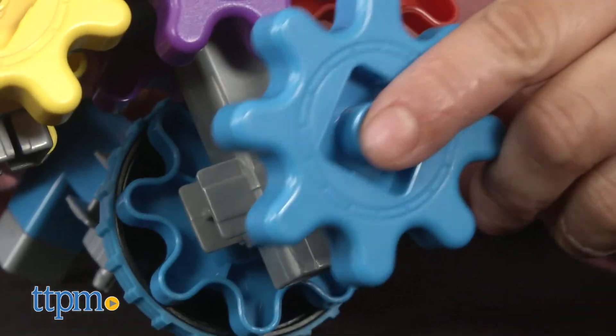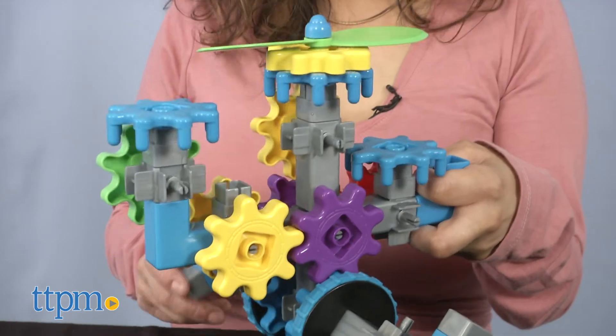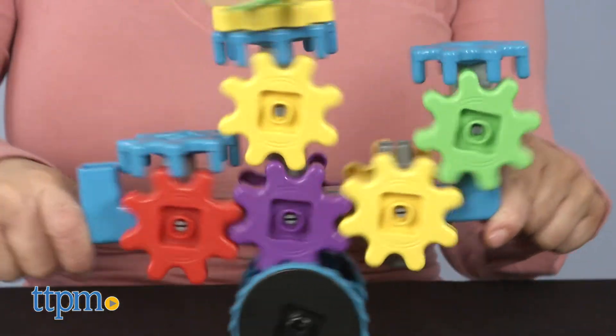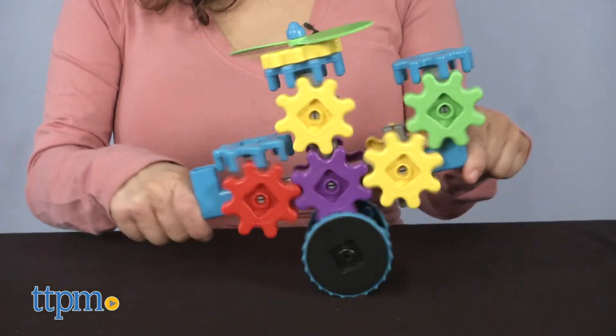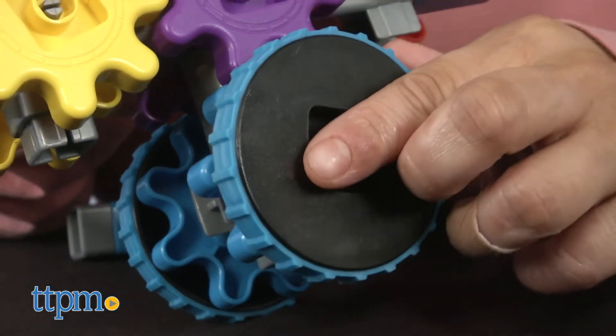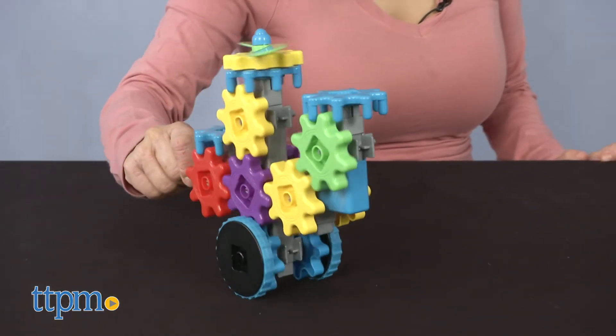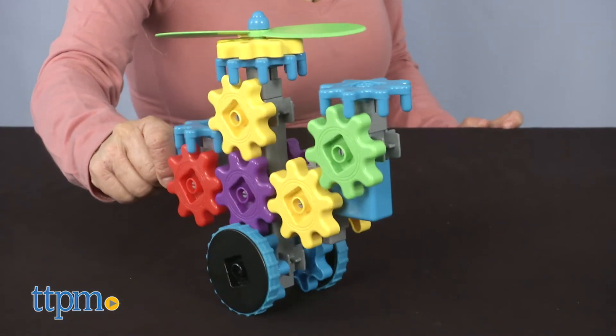The gears are chunky — it's the perfect size for smaller hands. A plus here is that this set is also compatible with other gear sets, which means more creativity and building fun. It's a great way to encourage children to spend hours on end figuring out how to build the designs in the instructions or on their own. They love exploring and sparking that creativity.